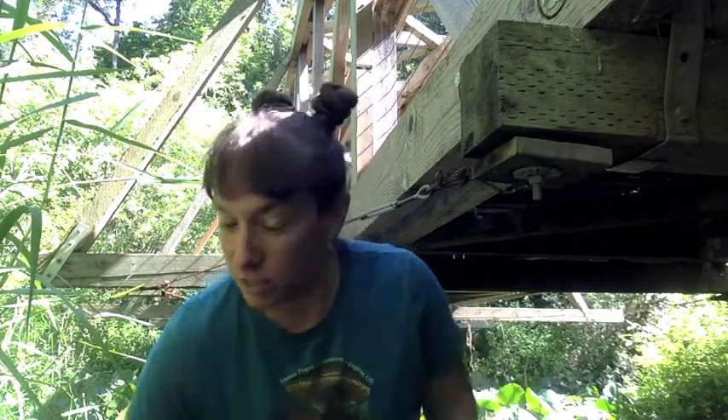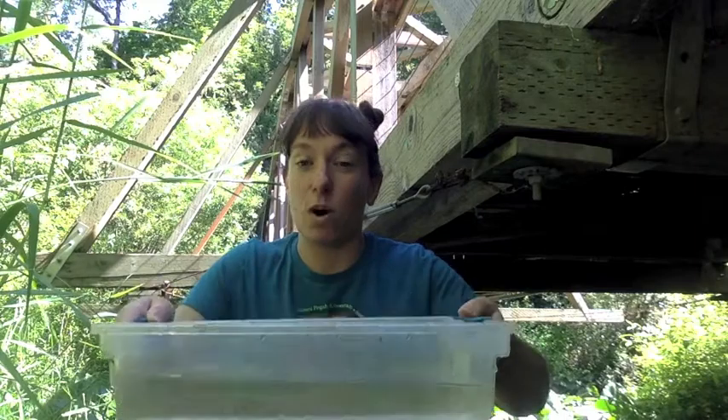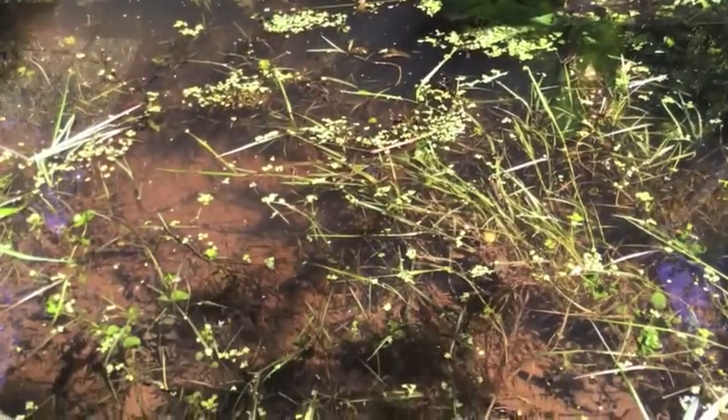Hi everybody, it's Jenny here at Mount Pisgah Arboretum. Today we are right next to the bridge by the pond and we're going to do one of my favorite things to do out here, which is scoop the pond to see what kinds of critters we can find living under the water. I have my net right here and I've got my bucket of water ready to go, so let's see what we can find.